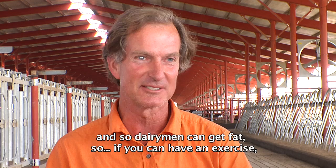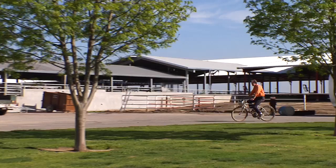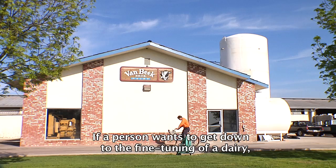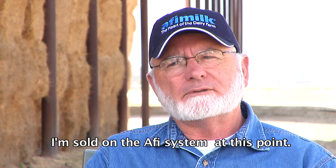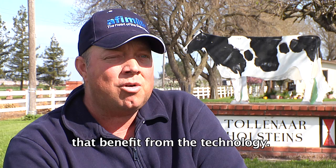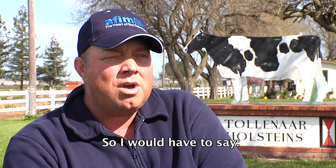Everything keeps getting more automated and there's less work to do all the time. If a person wants to get down to the fine-tuning of a dairy, it would be awful hard to do it without technology. Of the systems I'm aware of, I'm sold on the Affi system. You have to move ahead with technology — the people who implement technology first are the ones who benefit. The people who wait — the time has already flown by. I would have to say: if you don't implement Affi, you shouldn't build a new barn.